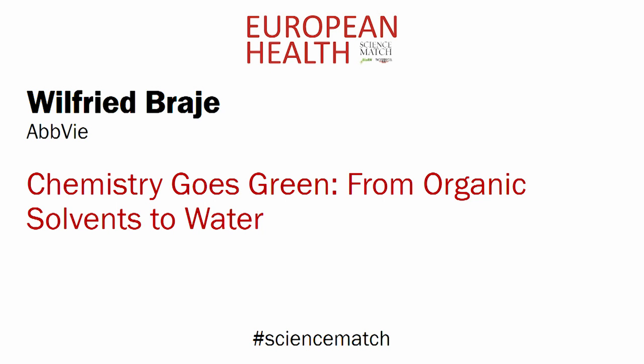Wilfried Breyer, ABWI. Chemistry goes green: from organic solvents to water.